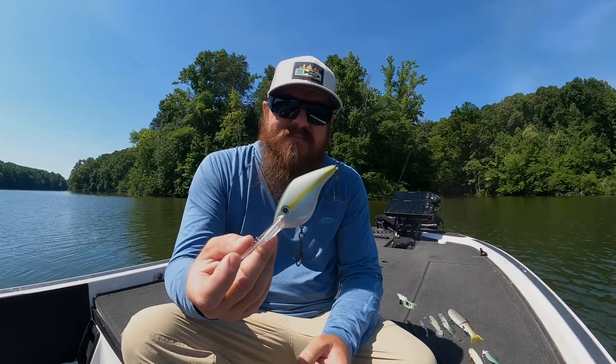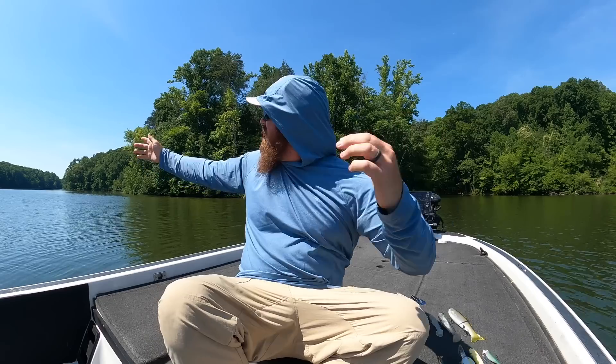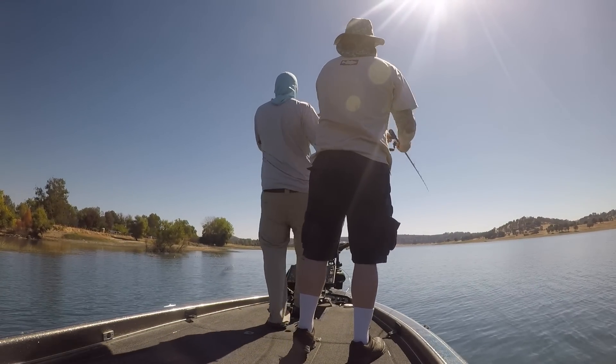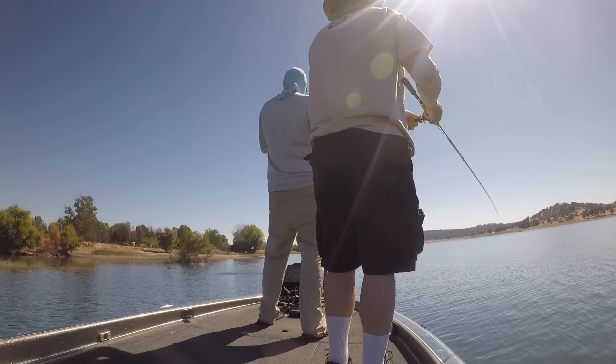When the heat sets in, anglers just disappear. A cove like this back in March or April has 20 boats in here; today I don't even hear a boat. A lot of guys just quit when it gets hot — they go do other things. You don't want to do that; you want to be out on the water in the heat.